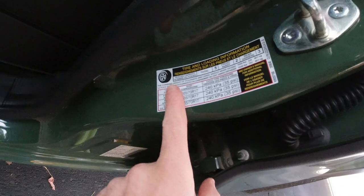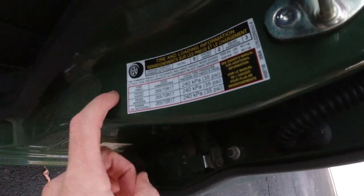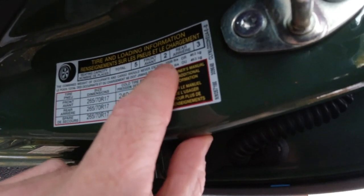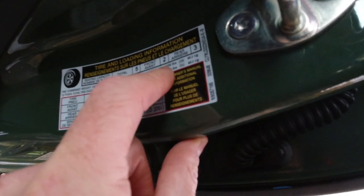Before we climb inside for the drive, there's a sticker on every truck that's especially relevant here. It says the combined weight of occupants and cargo should never exceed 1,020 pounds. This is going to come up when I talk about my frustration with the new Frontier.